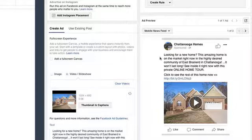But let me just show you this one because it worked, and that's really all that matters. We said: 'Looking for a new home? This amazing home is on the market right now in the highly desired community of East Brainerd in Chattanooga. It won't last long — see inside it right now with this private online home tour.' Then we sent them to a link which asked them for their name, email address, and phone number, and that automatically got sent to the realtor.